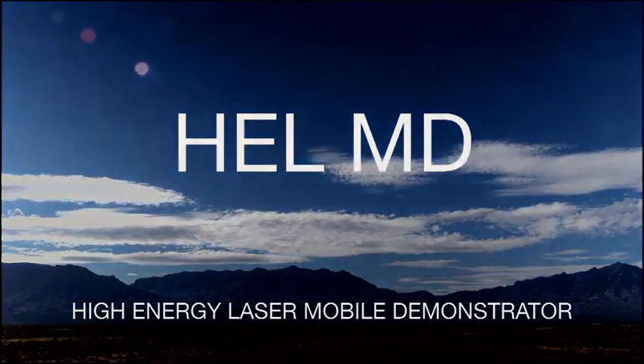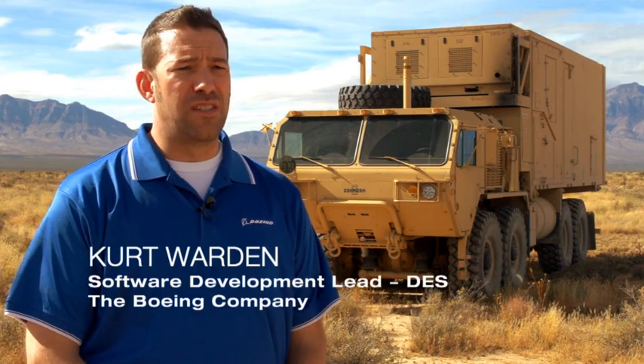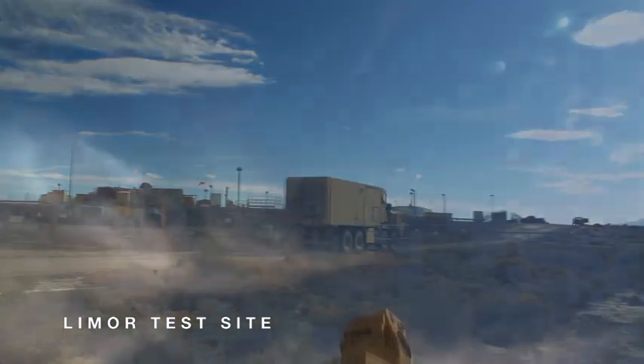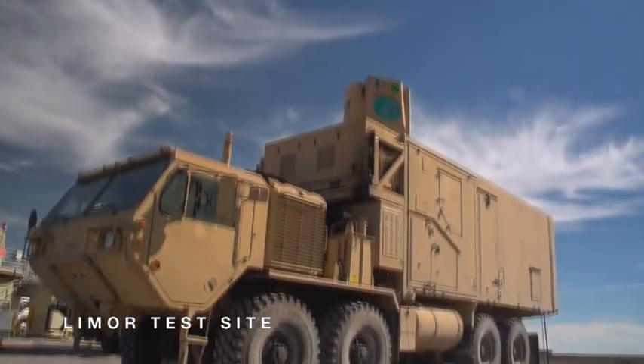The HELL-MD demo is all about showcasing this system for the warfighters and showing them in a tactical environment what the system can actually do, demonstrating that it's not a laboratory experiment — that we're actually taking it to the field with targets that the real warfighter would see in theater.